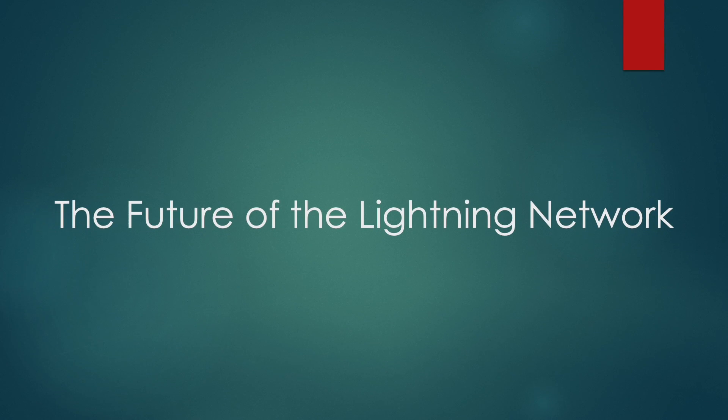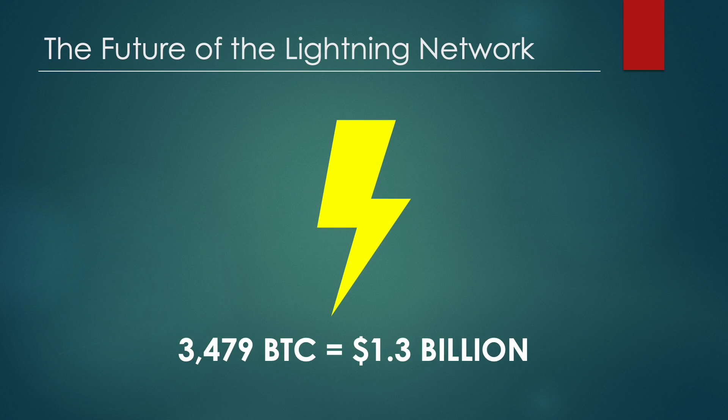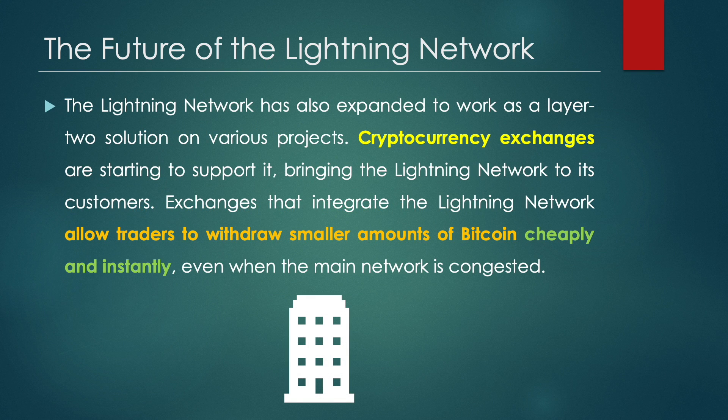So what does the future hold for the Lightning Network? Adoption is on the rise. At the end of 2021, 3,479 Bitcoin were locked in the Lightning Network, which translates to $1.3 billion. The Lightning Network is a separate protocol from Bitcoin's main network, so it requires a different type of wallet for users to create payment channels. Traders cannot utilize the Lightning Network without optimized wallets. If Lightning Network adoption continues to grow, the industry can expect more wallet developers to integrate Lightning Network support. Dedicated users can also become a node, speeding up Lightning Network transaction times. The Lightning Network has also expanded to work as a layer 2 solution on various projects, and cryptocurrency exchanges are starting to support it, bringing the Lightning Network to their customers.